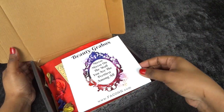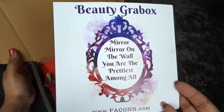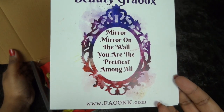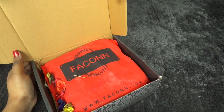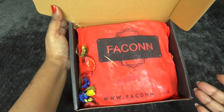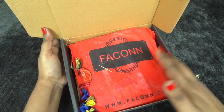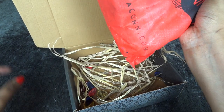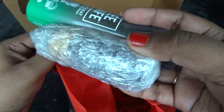Once we open, we have a card that says 'Beauty Grab Box — mirror mirror on the wall, you are the prettiest among all,' along with the website address. This is the info card, and we have very nice packaging inside. Everything is in a cloth packet along with some shock-proofing and some products are bubble-wrapped as well.